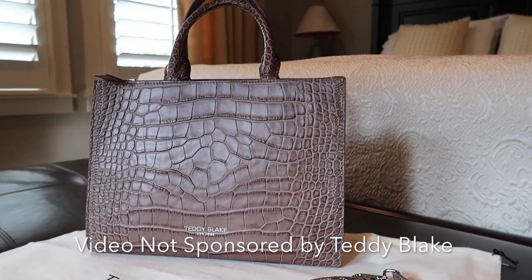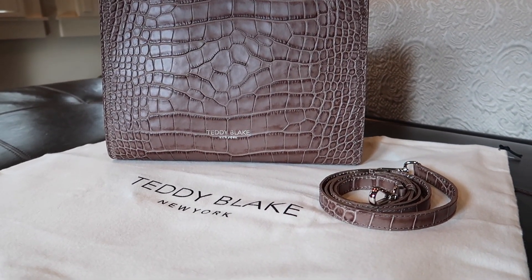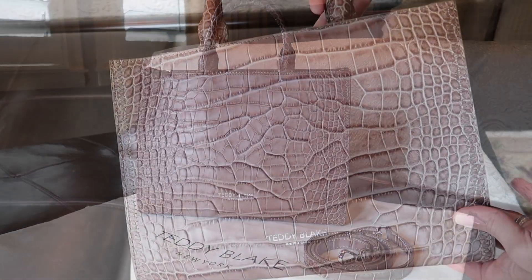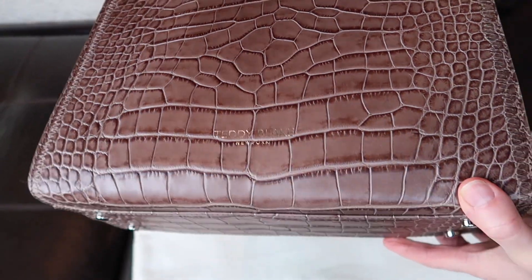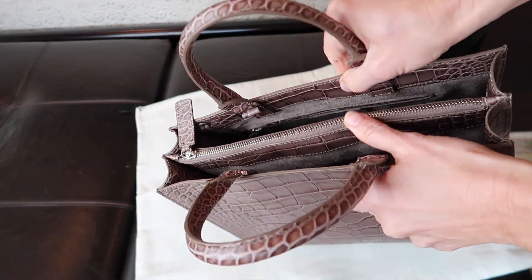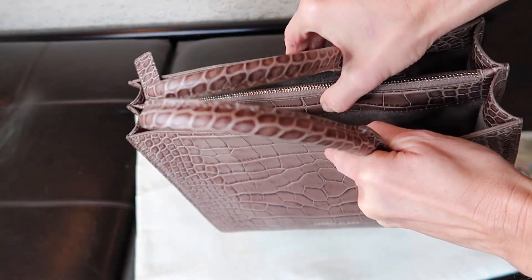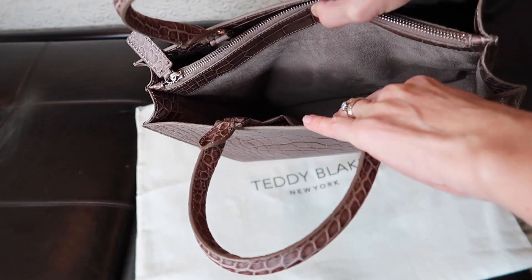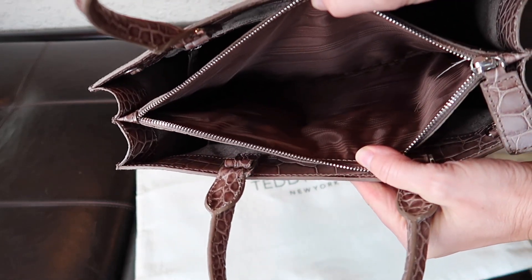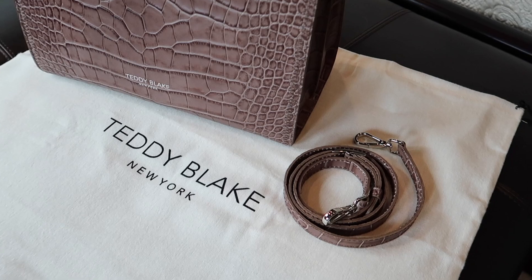Teddy Blake sells the same quality handbags as traditional luxury brands for 30% of the price with no compromise on quality. Crafted in Italy, this style features a boxy structured silhouette in croco embossed calf skin with gold tone detailing. The interior is lined with real leather suede and includes two main compartments — one with a zipper side pocket, two sleeve pockets, and a center zip closure. It also includes a detachable matching leather shoulder strap.